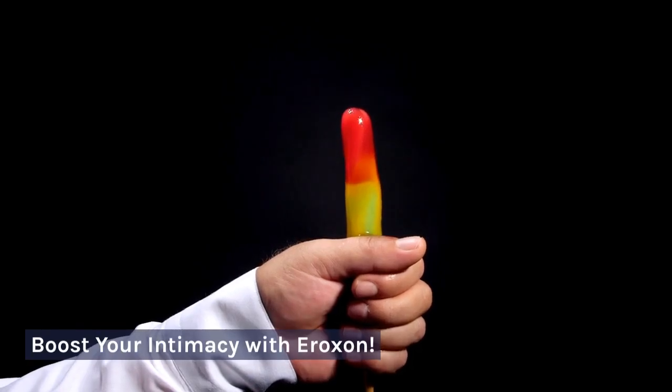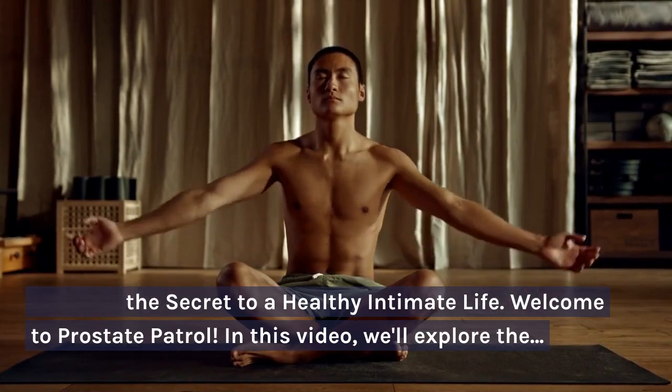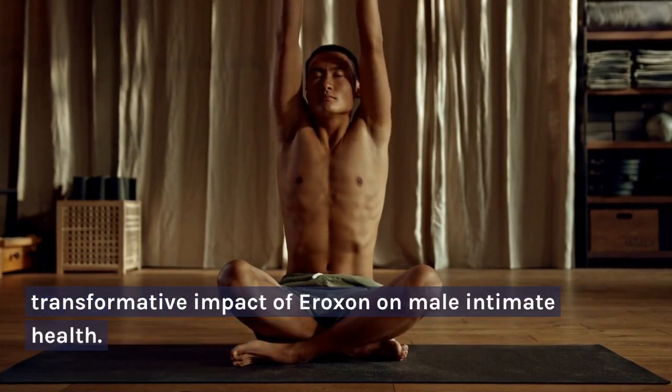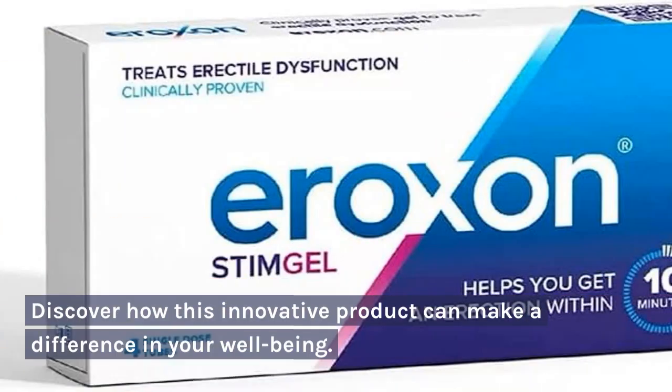Boost Your Intimacy with Aeroxin. Discover the secret to a healthy intimate life. Welcome to Prostate Patrol. In this video, we'll explore the transformative impact of Aeroxin on male intimate health. Discover how this innovative product can make a difference in your well-being.